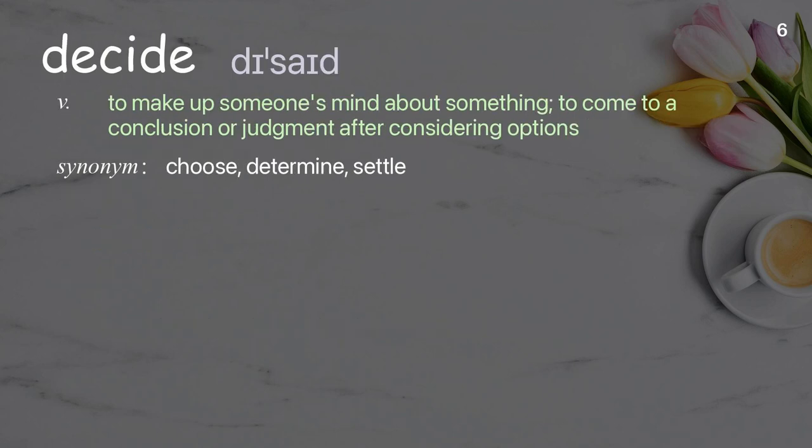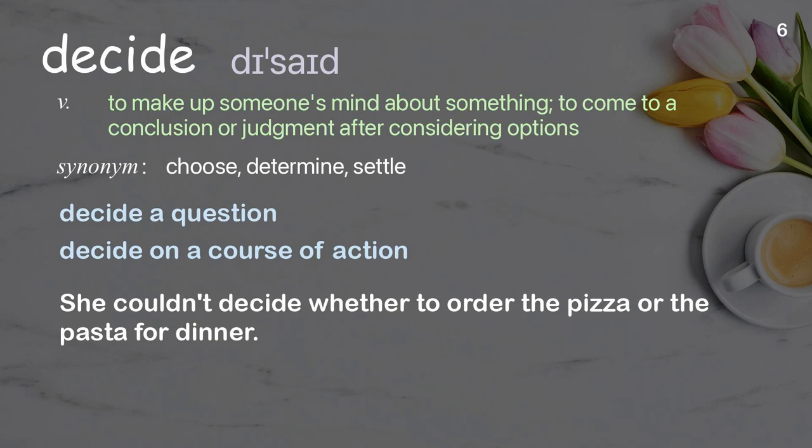Decide: to make up one's mind about something, to come to a conclusion or judgment after considering options. Examples: decide a question, decide on a course of action. She couldn't decide whether to order the pizza or the pasta for dinner.